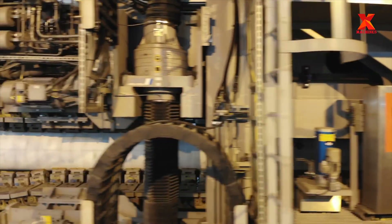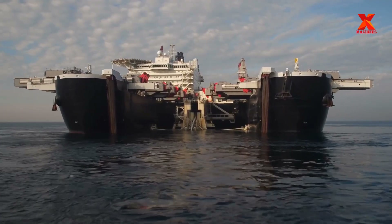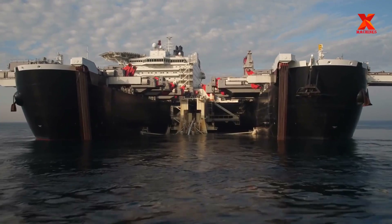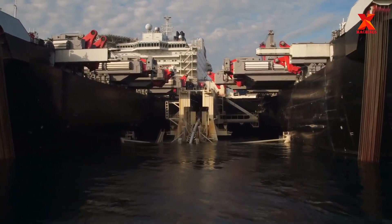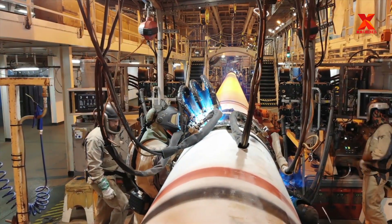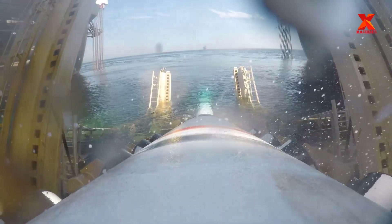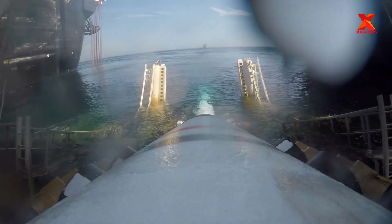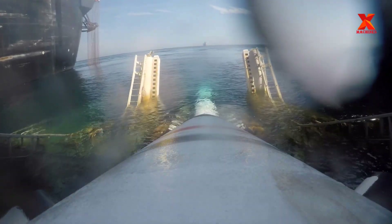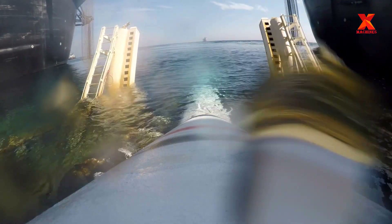The overbend is controlled by the stinger. The sag bend radius is inversely proportional to lay tension and proportional to the suspended weight of the pipeline. Proper tension must be maintained while laying the pipeline; otherwise the risk of buckling will drastically increase. When tension is insufficient, the sag bend increases, hence the chance of buckling is higher in the sag bend area — even though longitudinal tension is at minimum, hydrostatic pressure at this point reaches almost maximum.